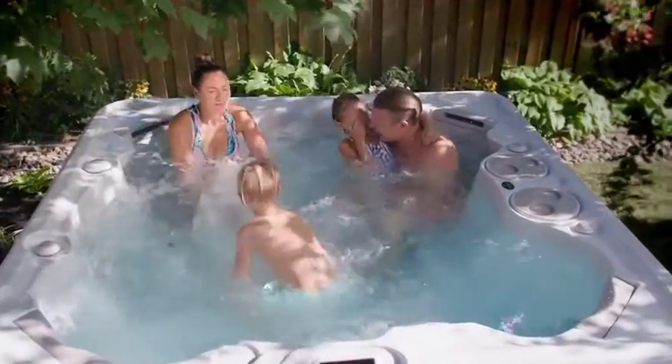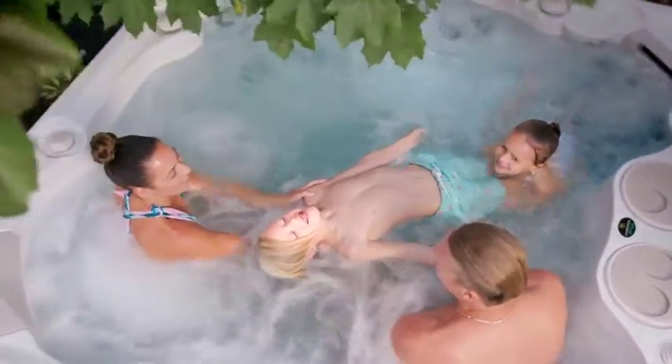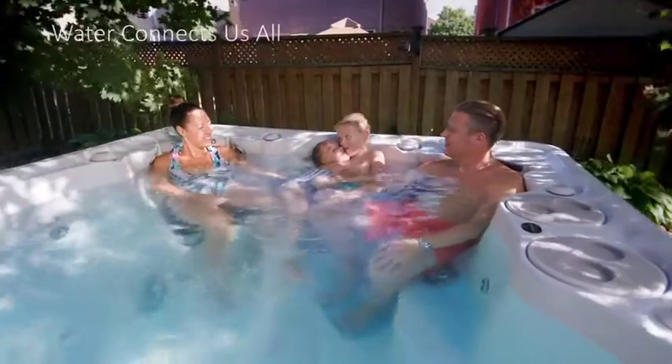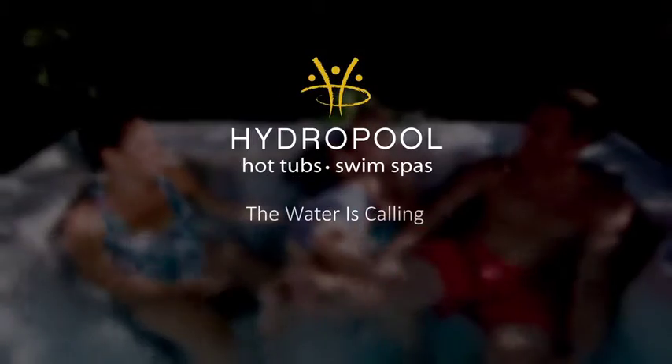Preventing irritation caused by exposure to traditional chlorine levels, the Pure Water System is available on all Hydropool hot tub and swim spa models. Ask your local Hydropool retailer how the Pure Water System can effortlessly provide you with the cleanest, safest, and easiest to maintain water today.